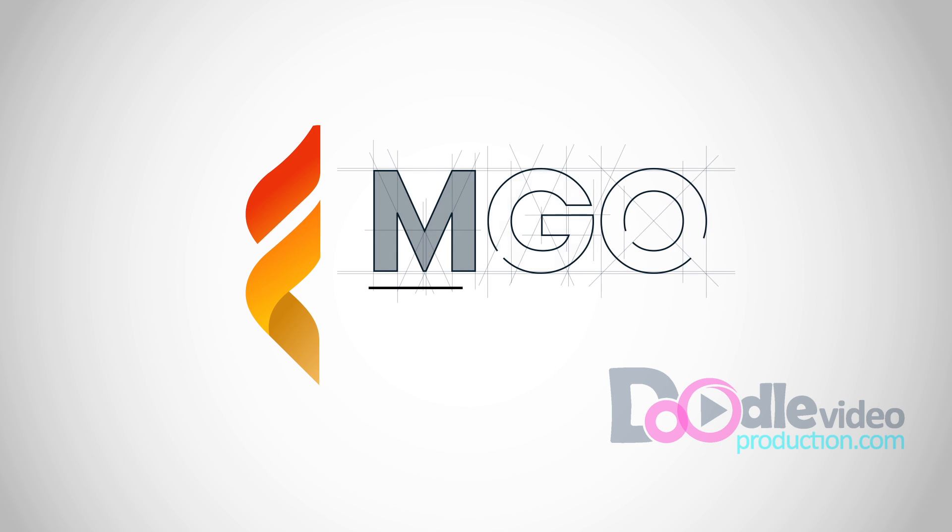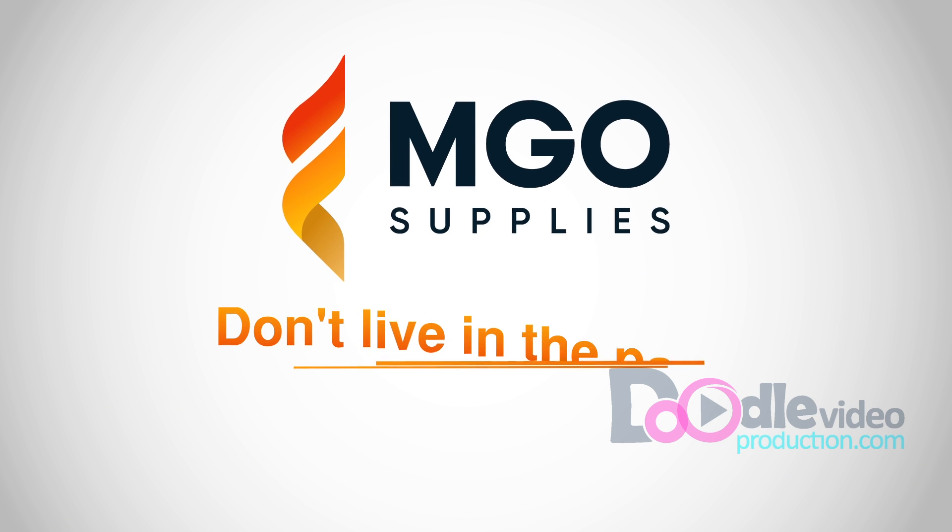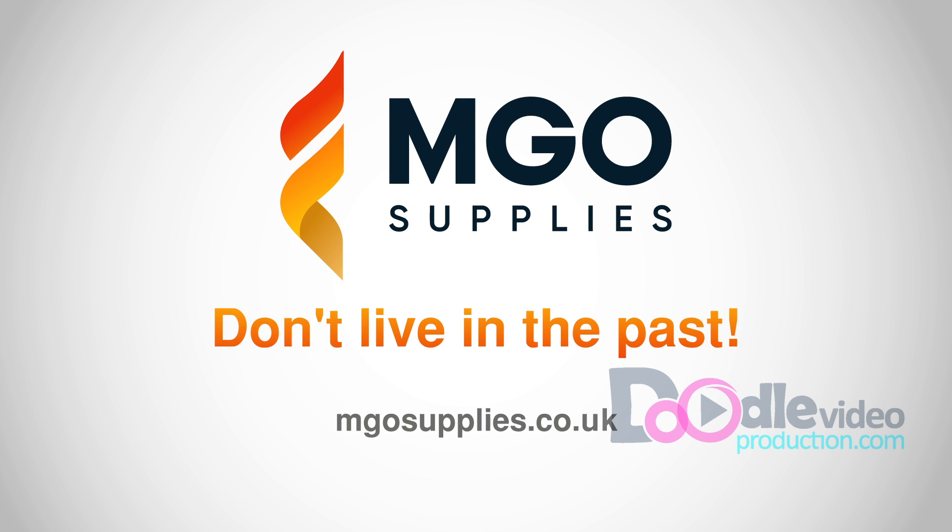The options are truly endless. Don't live in the past. Contact us for further details.